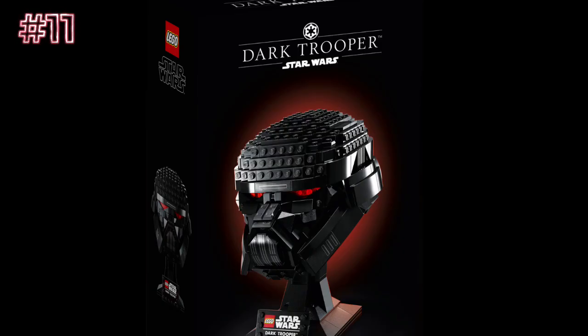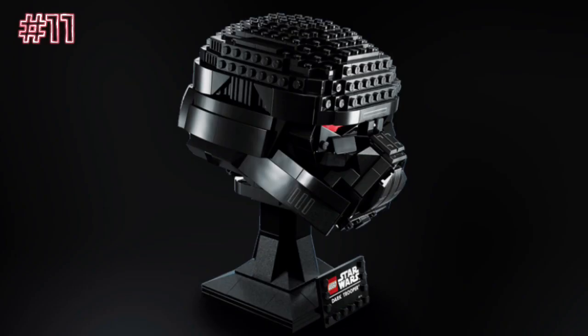Next up, we have the Dark Trooper Helmet, set number 75343, ages 18+. This set is okay — it's the Ultimate Collector Series Helmet, and it's $80, which I think is a little bit overpriced. I feel like this looks sort of inaccurate. It seems like LEGO was inconsistent with the Dark Troopers, because if you put this helmet next to an actual Dark Trooper minifig, the helmets look way different. I think every helmet in the series should come with a matching minifigure — like this one should come with a Dark Trooper, Darth Vader's helmet with a Darth Vader minifigure. That would at least increase the sales a little bit. This set could have used some improvement for sure.